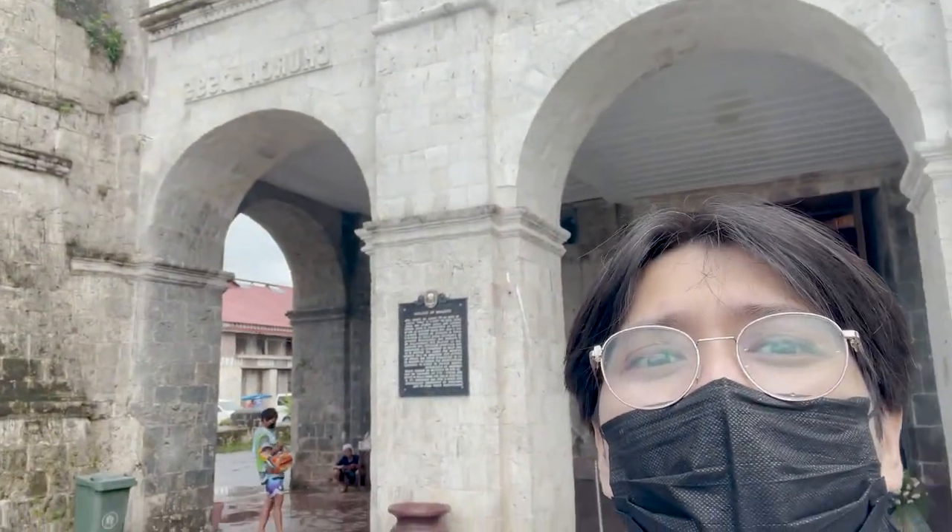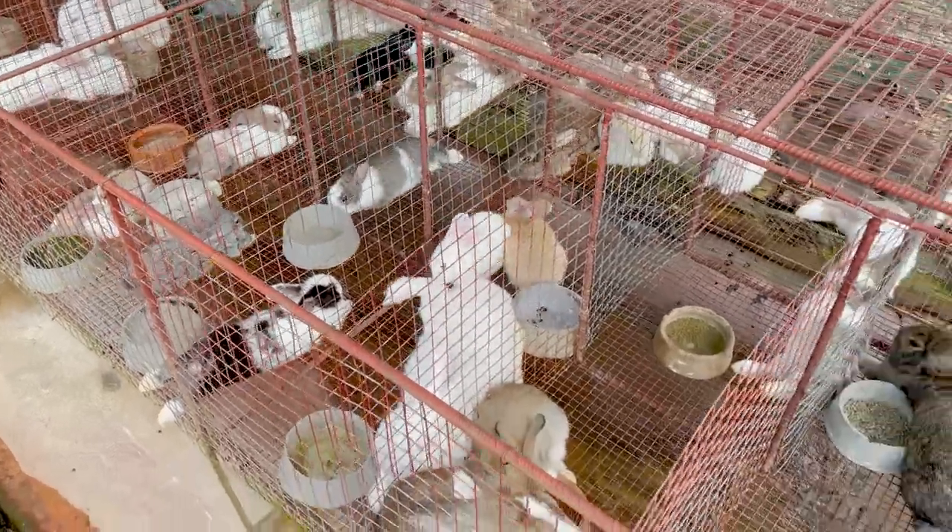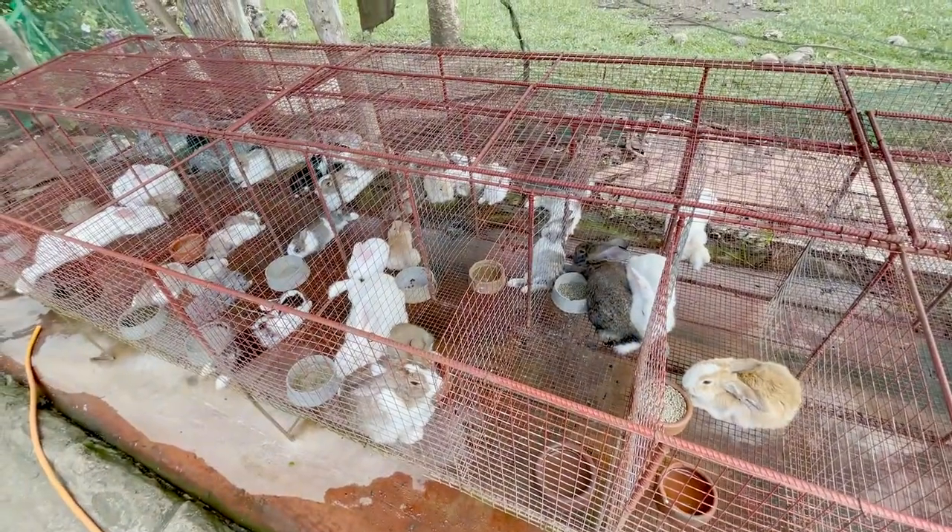We're now at the last stop — the first ever church in Asia, the Inmaculada Constellation Church, which was built in 1595. We'll be right back.